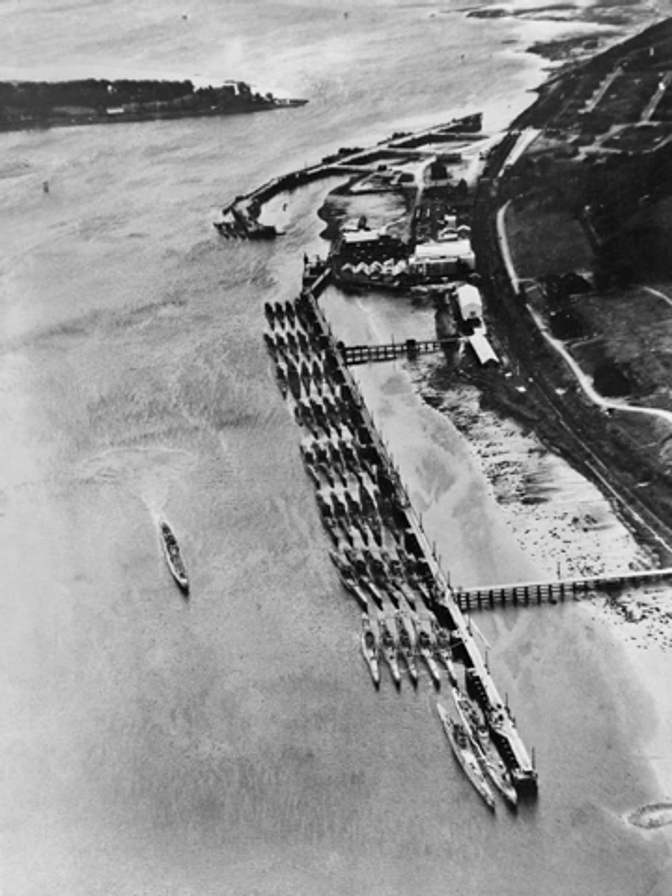Four were in East Asia when Germany surrendered and were commandeered by Japan. U-181 was renamed I-501, U-195 became I-506, U-219 became I-505, and U-862 became I-502. A fifth boat, U-511, had been sold to Japan in 1943 and renamed Ro-500.